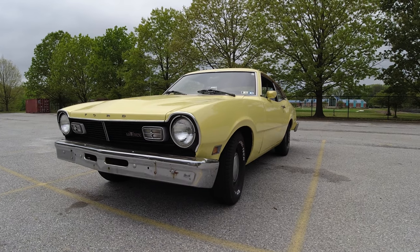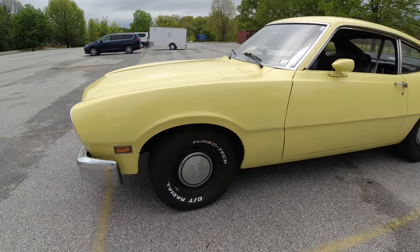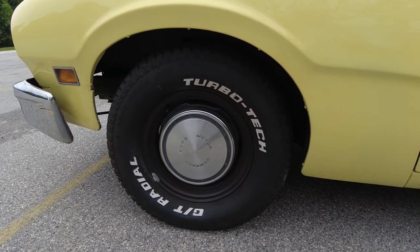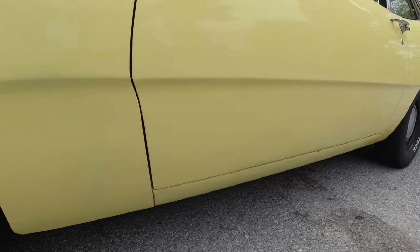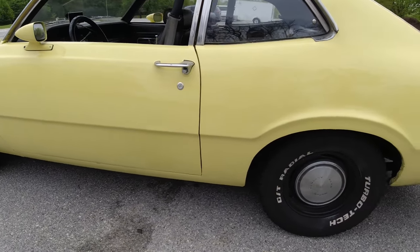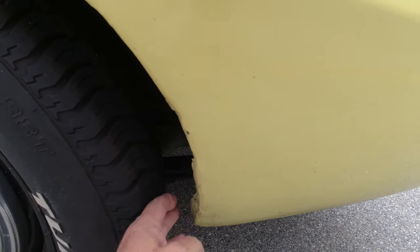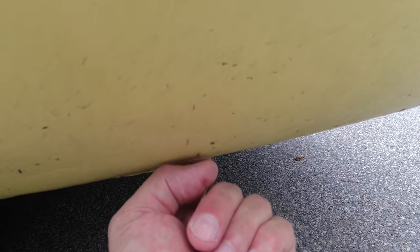It's powered by a 250 straight-six. There are some things going on here that are gonna need some attention. It does have the raised white letter TurboTek tires — a new brand for me. Never heard of TurboTek, but they seem to have a decent amount of tread. The previous owner did some bodywork on this, and to say he knew what he was doing was probably not accurate. So I'm gonna be doing some work there. Down the side, a little bit of creative molding going on, and I did notice just a hair of drainage back here, but that's something we'll attend to later.